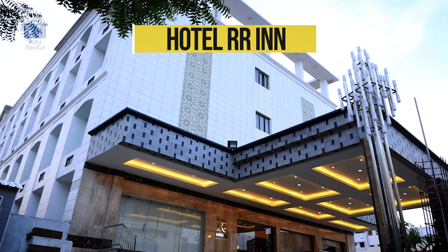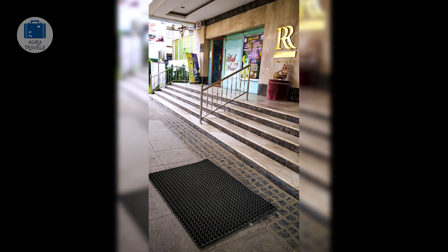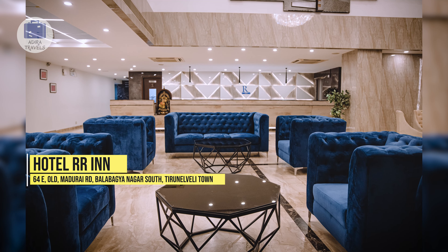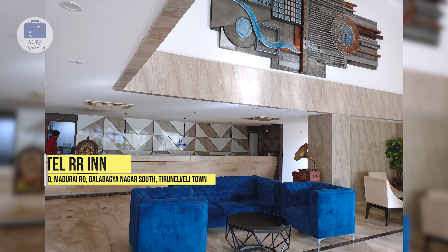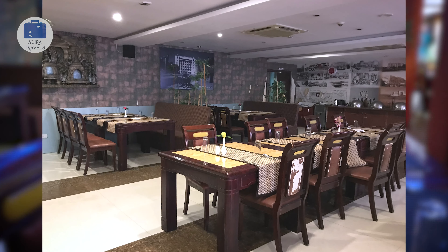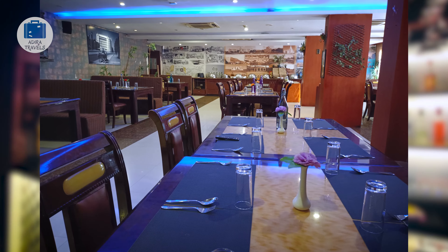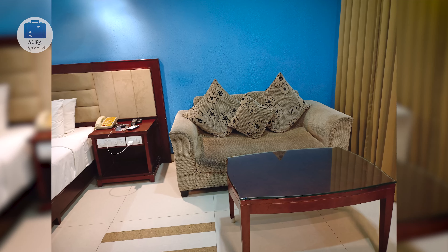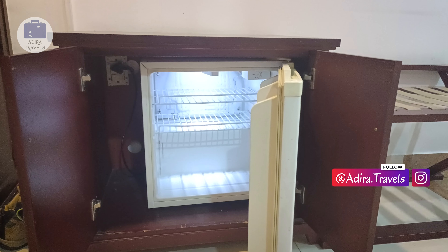Hotel RR Inn. This is the most premium hotel near the station. RR Inn is a short walk or just a couple of minutes drive from the station. The hotel has a beautiful ambience, an in-house restaurant and even a bar. It is a complete hotel in all aspects — it's got great ambience, great food and great room design.